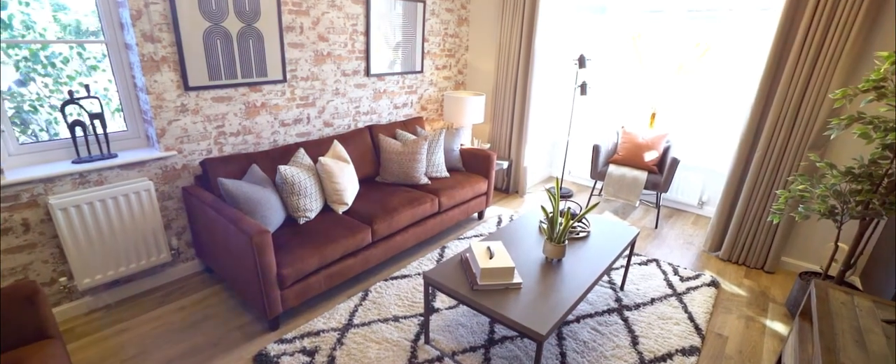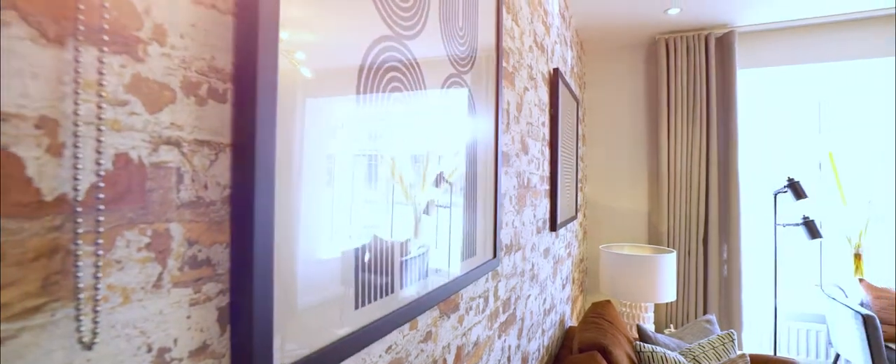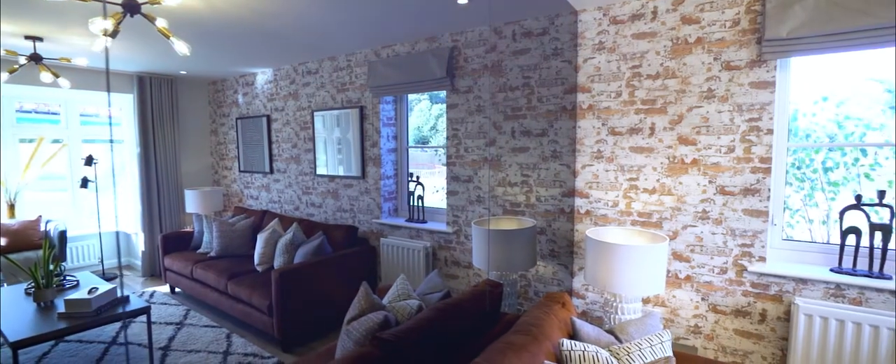Coming to the lounge, we've got a brick effect wall that we've created which gives some age to the room, and then we've gone really bold, very brave, with a smoky grey wall of mirror.